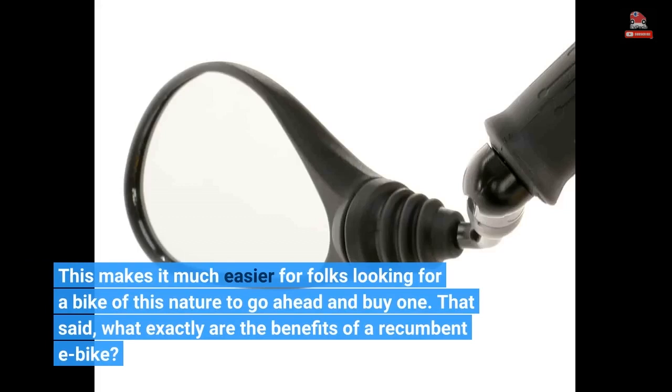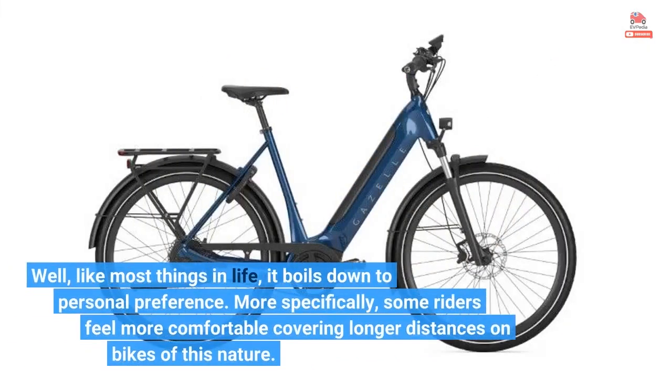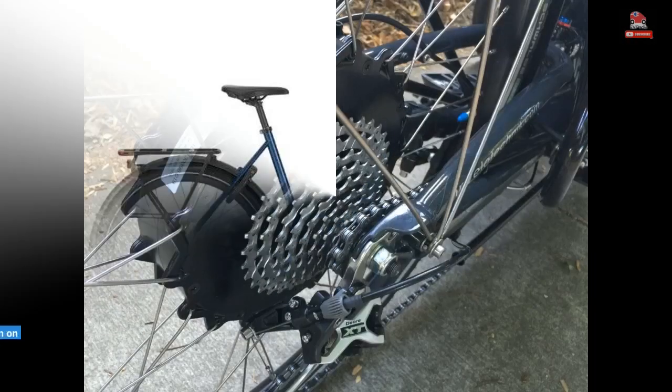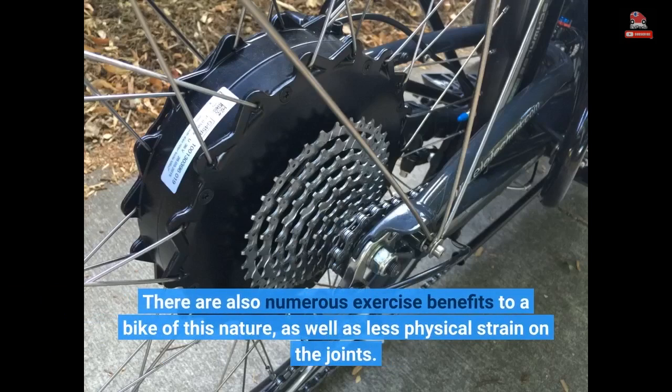What exactly are the benefits of a recumbent e-bike? Like most things in life, it boils down to personal preference. More specifically, some riders feel more comfortable covering longer distances on bikes of this nature. There are also numerous exercise benefits to a bike of this nature, as well as less physical strain on the joints.